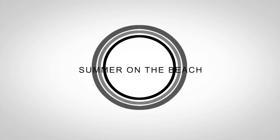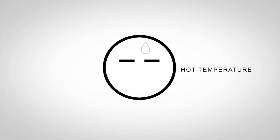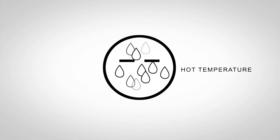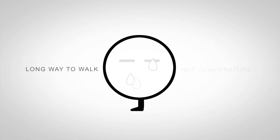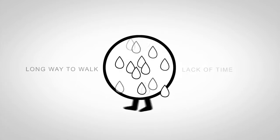During a seaside vacation in a hot summer, several things will make you not so happy. The hot temperature makes you sleepy, the long way to walk makes you tired, and the lack of time makes you hasty and even more tired.